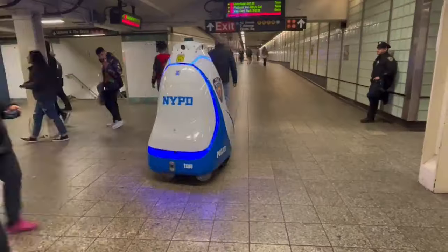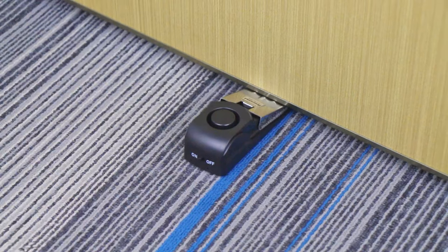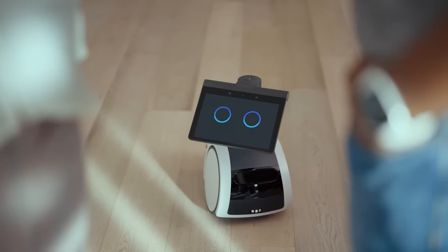Today, let's check out 19 security tools and gadgets that will make your house close to impenetrable for intruders.